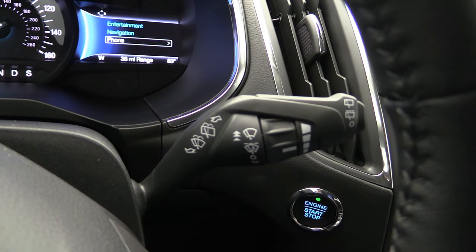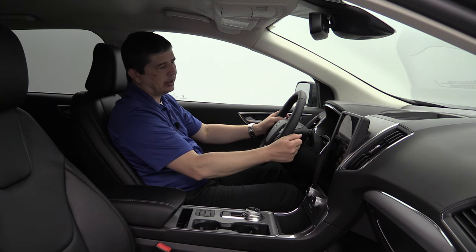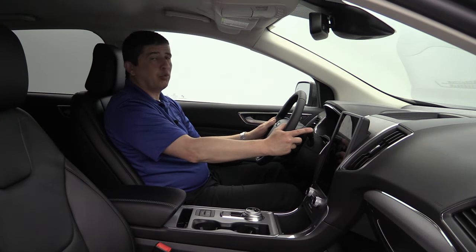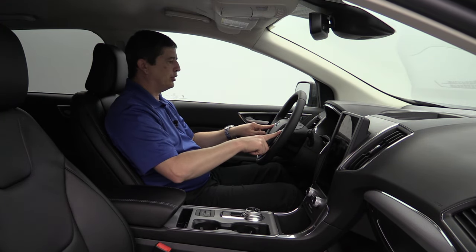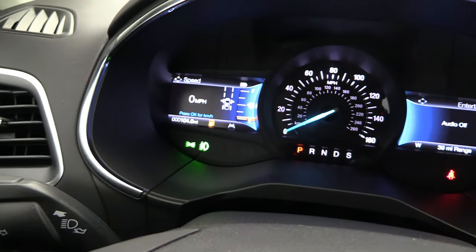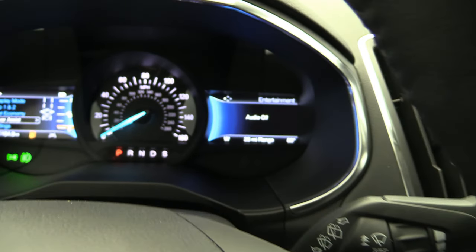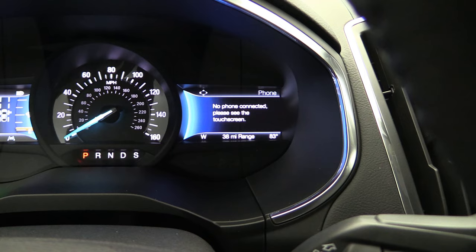The right lever controls the wipers. The dial sets intermittent speed, which is also where the rain-sensing wipers need to be set to activate. The end of that lever controls the rear wiper with two settings: intermittent and continuous. On the steering wheel are two D-pads: the left controls the dual 4.2-inch productivity screens, and the right D-pad controls the other 4.2-inch LCD screen, which handles phone and radio features.